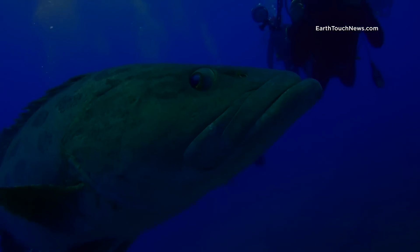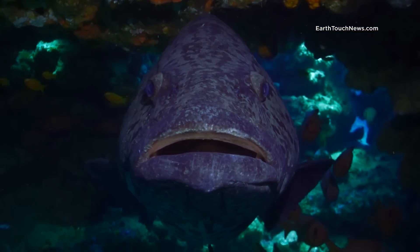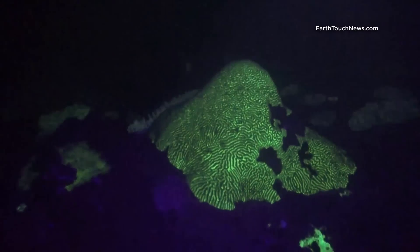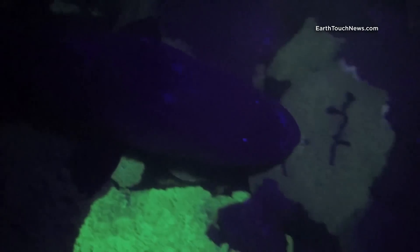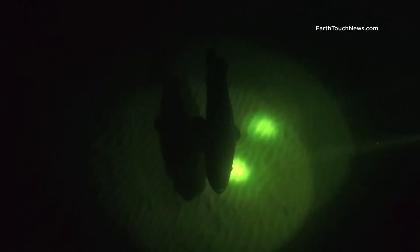Another challenge to achieve a steady shot came from the marine life itself. Massive potato bass, usually friendly during the day, at night turned into a menace in hunting mode, constantly bumping into me and ruining the shots. They were going after small fish exposed by my lights, so I had to turn them off quite often in order not to give the bass the unfair advantage of seeing its prey.